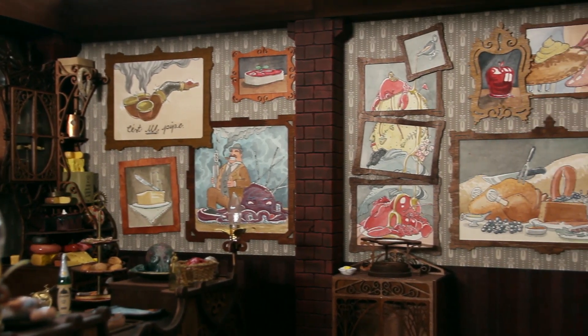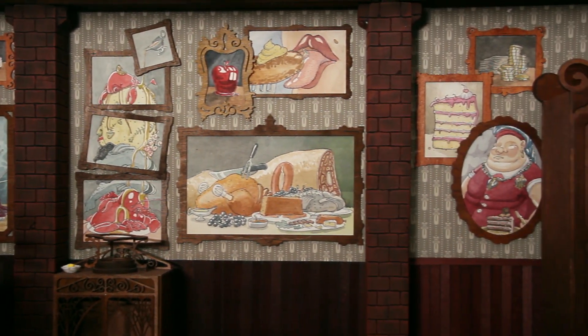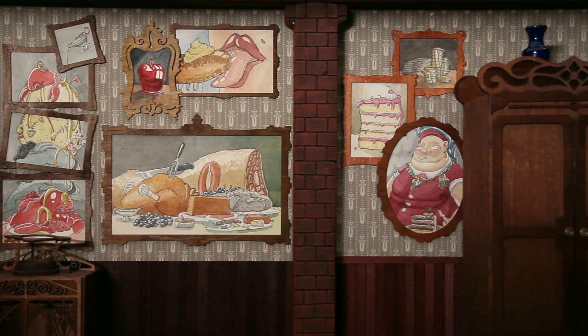And now with all the food props and the big cupboard and the wall sections, it's really an overcrowded office of a very wealthy person. And I think that's exactly what I wanted to achieve here, so I'm really happy with the entire look of the set now.